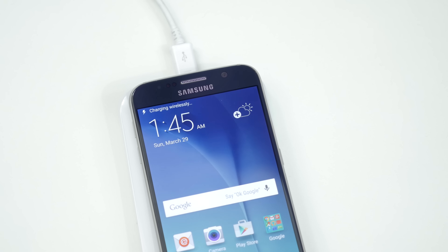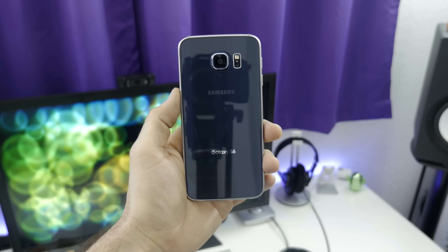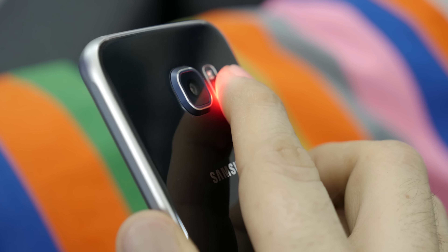On the left side, we have a pair of volume buttons, while the right side is home to its lock button and SIM card tray. Also new to the Galaxy S6 is built-in wireless charging, so you'll no longer have to buy a special back cover in order to enable that feature. The top has an IR blaster that can also be used with the Peel Smart Remote app, and on the bottom, you'll find the headphone jack, micro-USB port, and a small mono speaker.